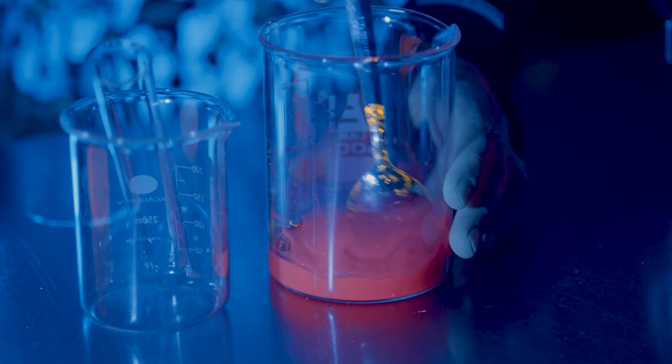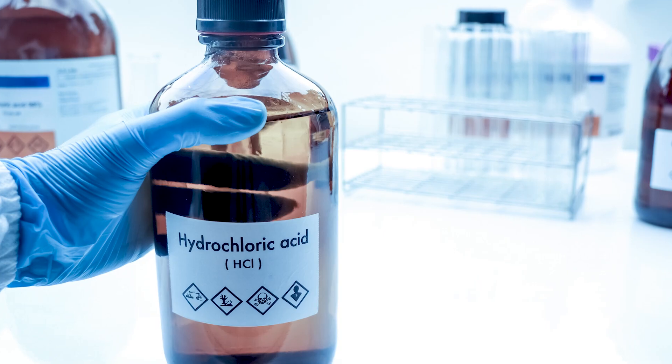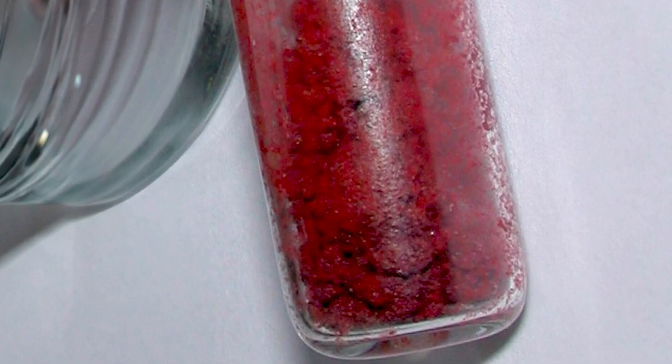Crocodile is the result of several substances reacting together, including — get this — even gasoline, hydrochloric acid, and red phosphorus.